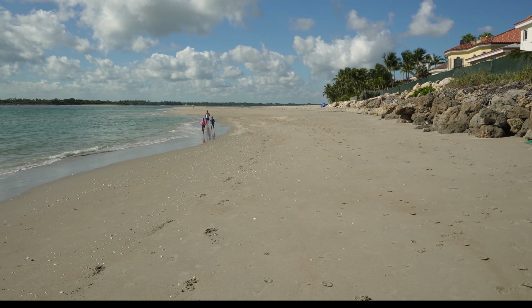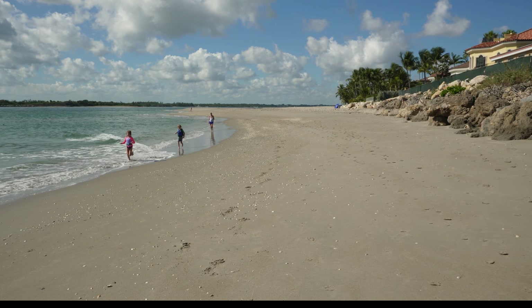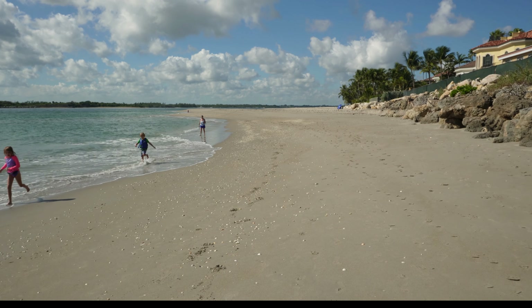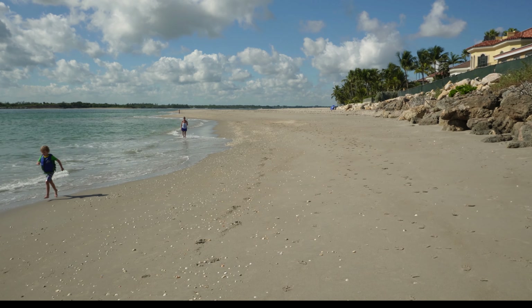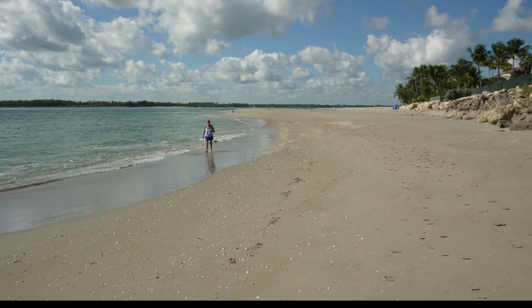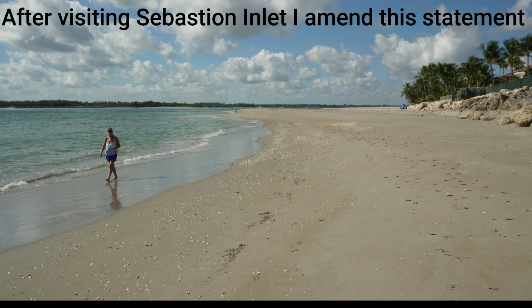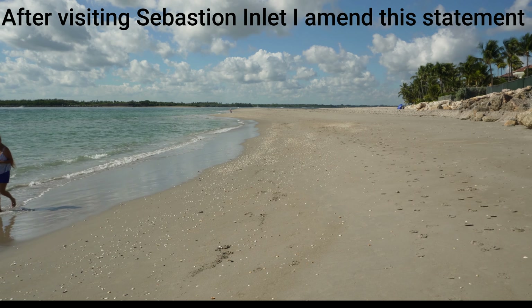We've come through here on easily four and five foot waves in our Key West. Now, having said that, we did not go out in bad weather — we got caught in bad weather. I personally think that the Jupiter Inlet is the worst inlet on the East Coast. It's pretty small, very tight, and has a shifting sandbar.